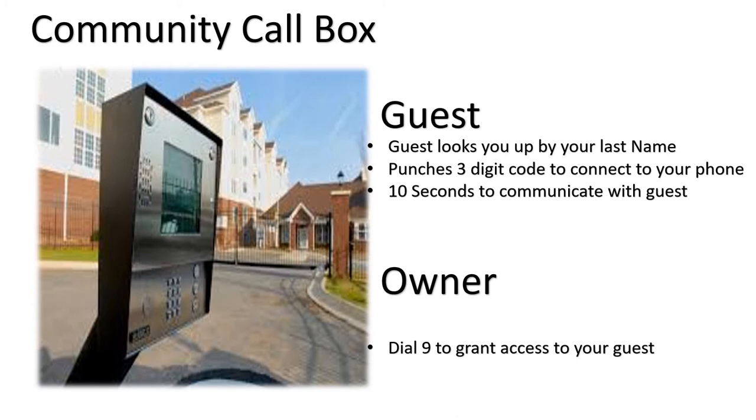The community call box allows easy access for guests. Your guests simply pull up to the box, look you up by last name, and punch in the three-digit code that connects directly to your phone. You have up to 10 seconds to communicate with the guest, and if you'd like to grant entry, dial 9 to allow access immediately.